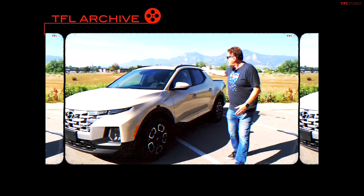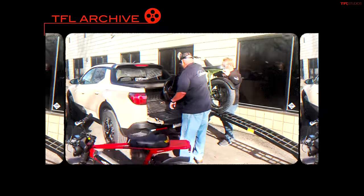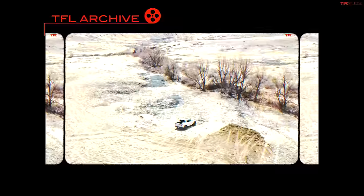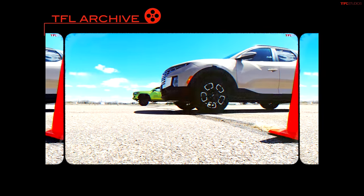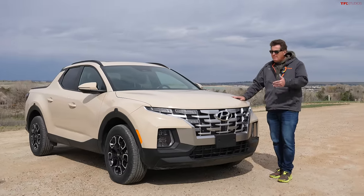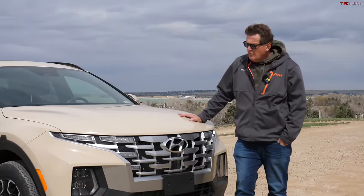It's been over a year and 12,000 miles since we took delivery of this Hyundai Santa Cruz compact pickup truck. It seems like only last month we were just getting this, and in this video we're going to give you a complete long-term year wrap-up — basically what it's like to live with a Santa Cruz for a year.